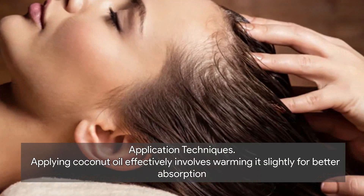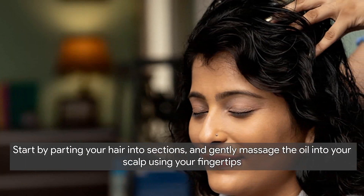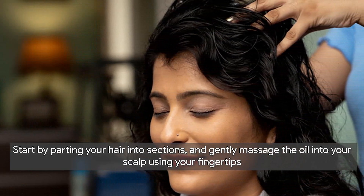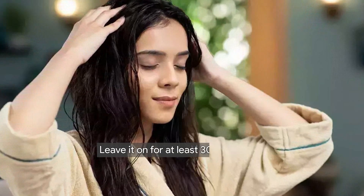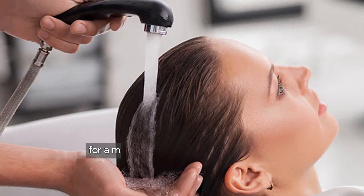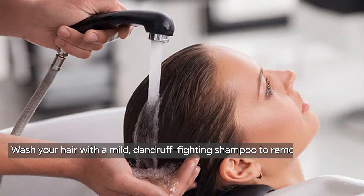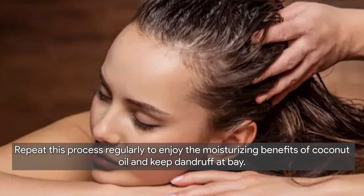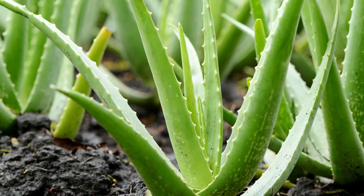Applying coconut oil effectively involves warming it slightly for better absorption. Start by parting your hair into sections and gently massage the oil into your scalp using your fingertips, ensuring even distribution from roots to tips. Leave it on for at least 30 minutes, or overnight for a more intensive treatment. Wash your hair with a mild dandruff-fighting shampoo to remove excess oil, and repeat this process regularly.